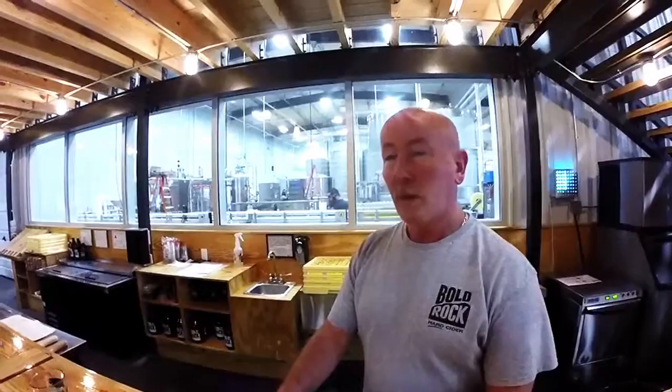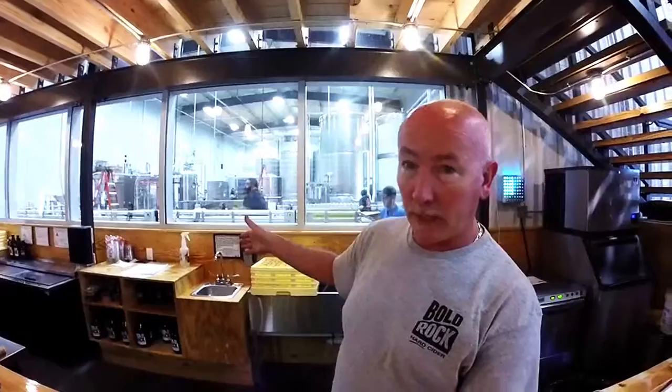We're over here at Bone Rock Cider in Mills River, North Carolina. Can you tell us a little bit about the line here? Our line here actually does about 55 bottles a minute coming down the line.